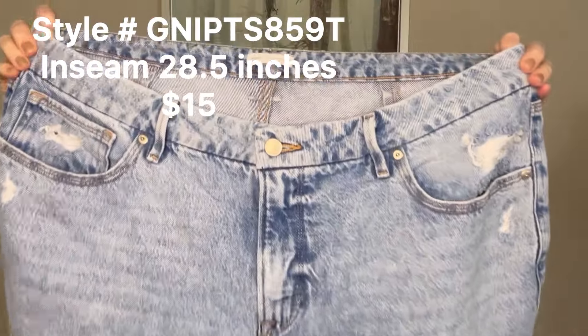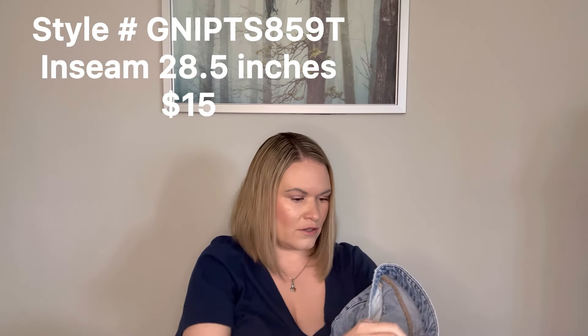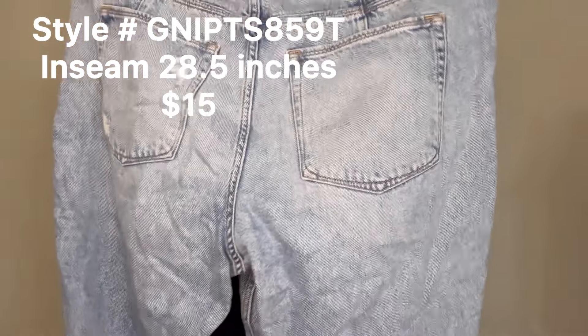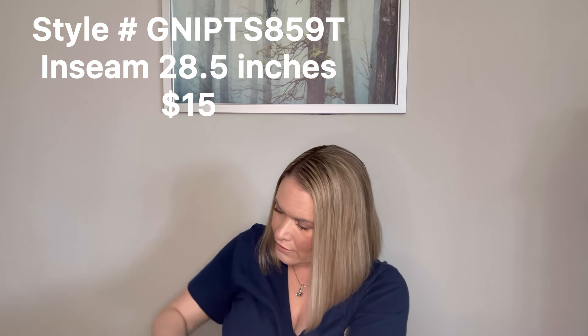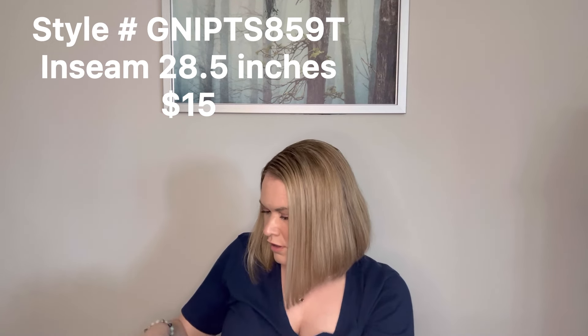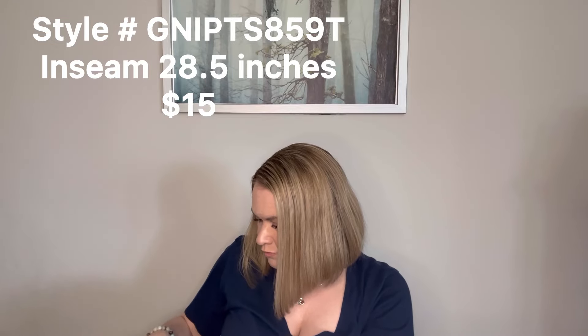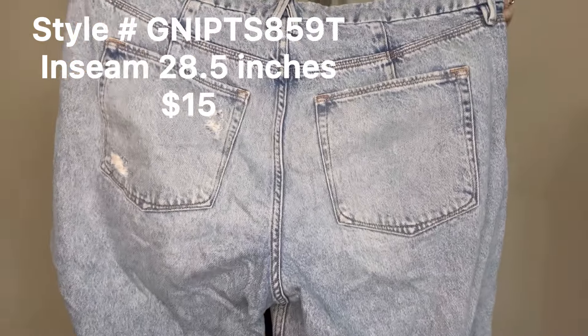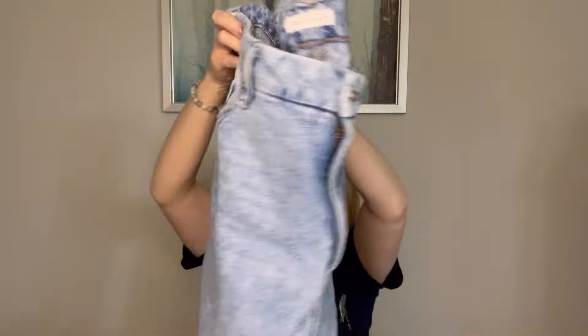Next up we have Good American and these are a size 16 — so that is very good. They do have distressing, which I'm sure is part of the normal style of the jean. These definitely look like a mom jean style, light wash, and they are a zip fly that works. They have a style number in there so I can try to see what they are. These look like they're in good condition — I don't see any staining. I don't think this brand resells as well as it may have in the past, but it should still comp out pretty good and cover a lot of the box. That is a great pair and definitely one that I would list.